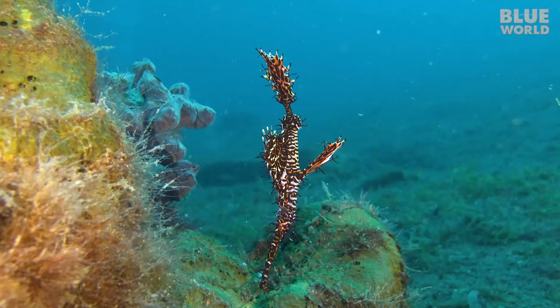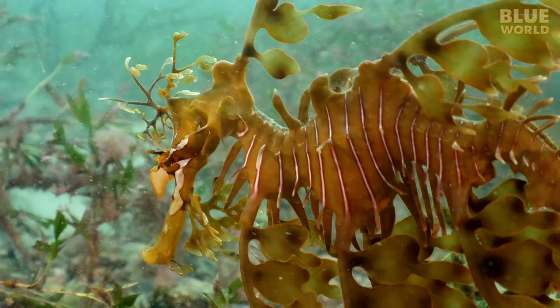Coming up, a deep dive into seahorses and pipefish— but what's a pipe horse? You'll be an expert. Welcome to Jonathan Bird's Blue World.